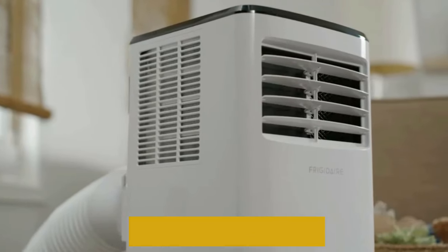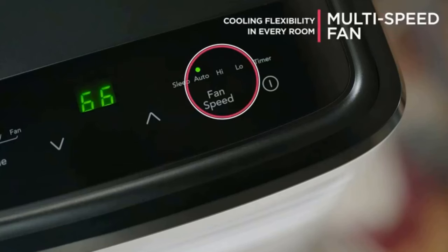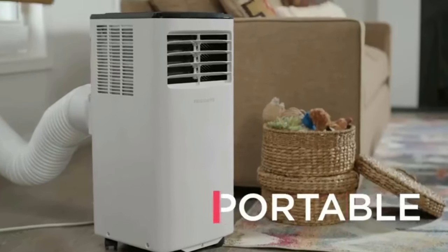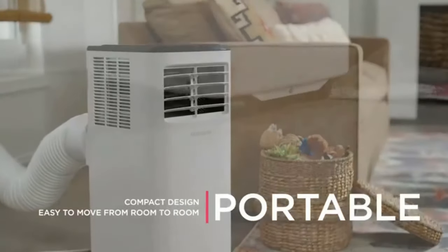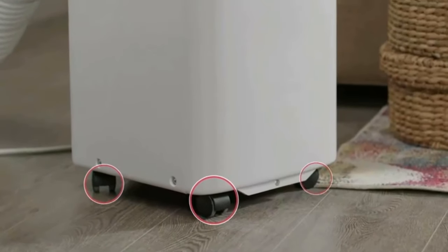Precisely control the temperature and fan speed from across the room. Enjoy maximum comfort and quiet operation throughout the evening hours. With sleep mode, the temperature gradually increases a few degrees over the course of the evening. Automatically resumes operating at its previous settings when power is restored to your unit.